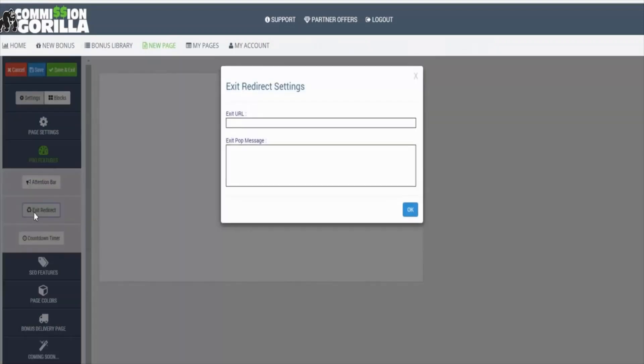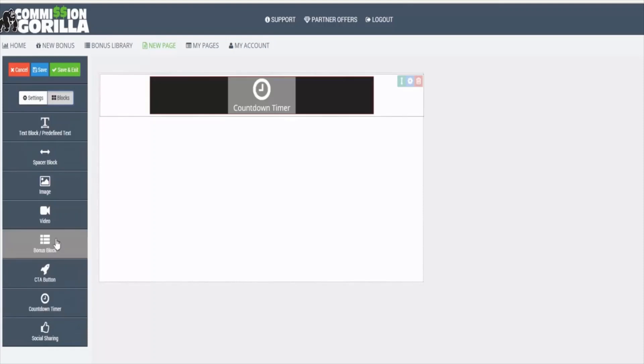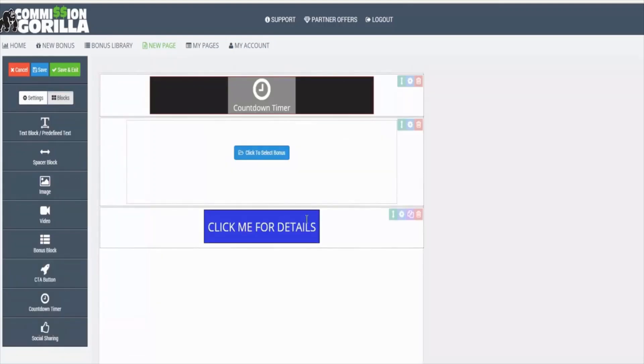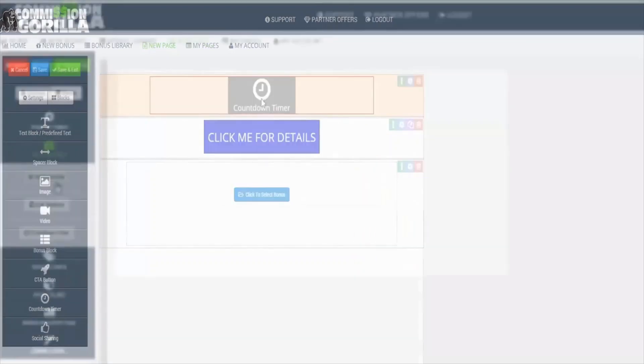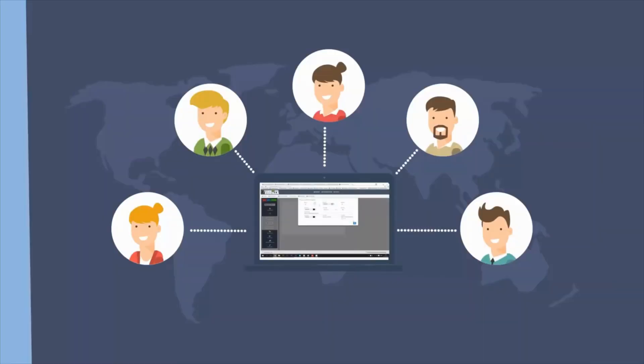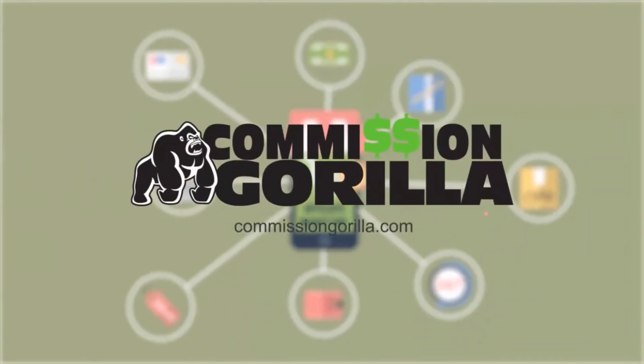If you want to ramp things up, you need the pro version, which comes with conversion-boosting countdown timers, attention-grabbing notification bars, and an exit traffic add-on that delivers maximum value from every visitor who sees your page. Better affiliate marketing starts with Commission Gorilla.